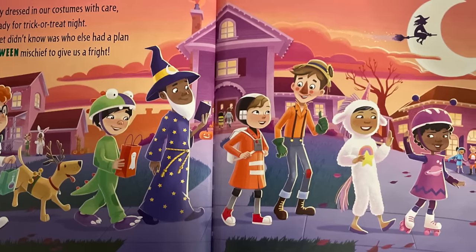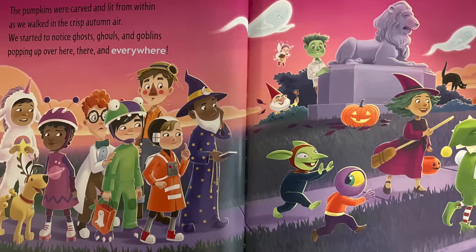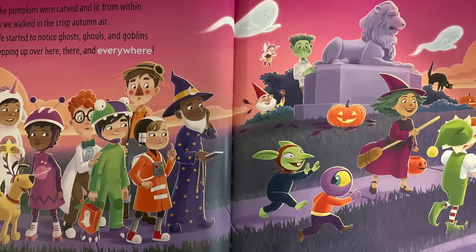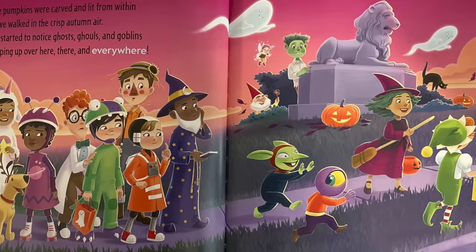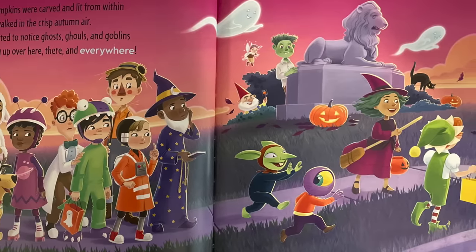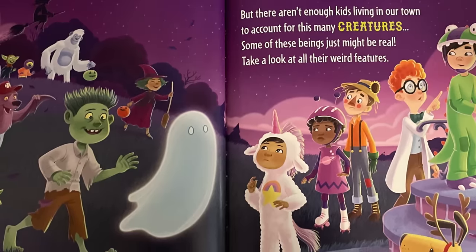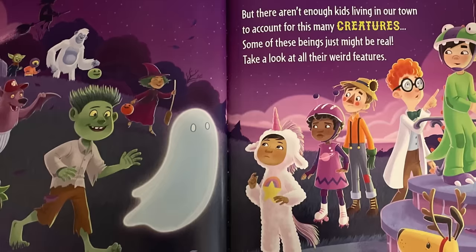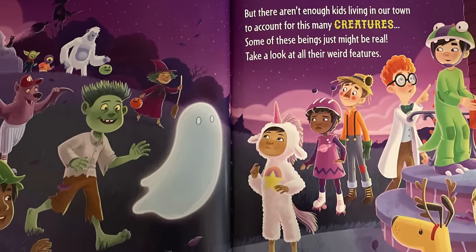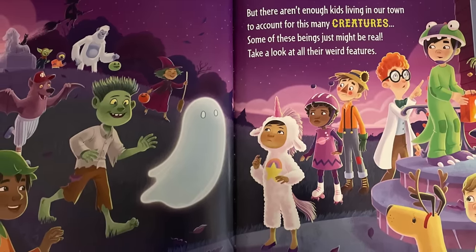The pumpkins were carved and lit from within as we walked in the crisp autumn air. We started to notice ghosts, ghouls, and goblins popping up over here, there, and everywhere. But there aren't enough kids living in our town to account for this many creatures — some of these beings just might be real. Take a look at all their weird features.